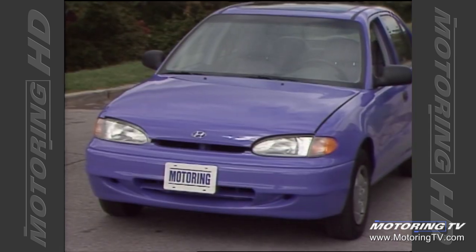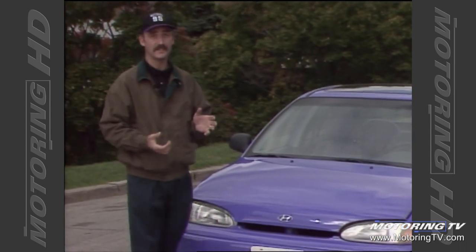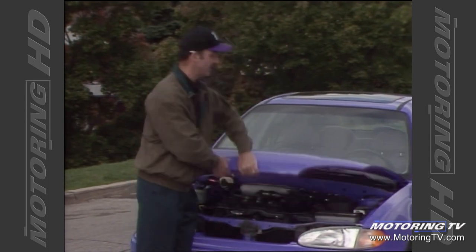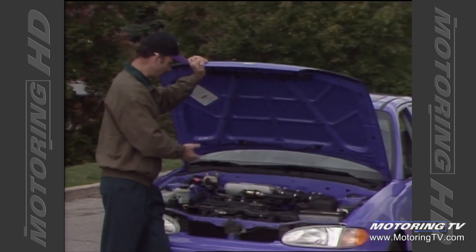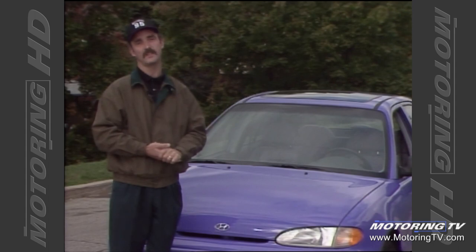When Hyundai brought the Pony to North America, it was antiquated technology even by 1984 standards — just look at the carburettor, the points and the condenser. Well, this new Accent is anything but. Under the hood you'll find distributorless ignition, fuel injection, ABS and dual airbags. That is leading-edge technology even by 1995 standards.